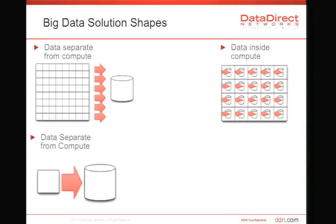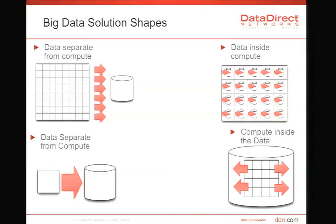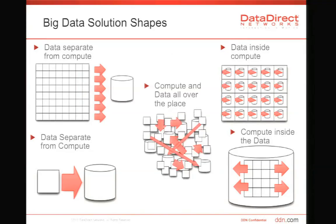Data inside the compute gets a bit strange, and this is what Hadoop is like. With Hadoop, we have all these compute nodes. We stick some disk inside them traditionally, then we move the compute to where the data resides. So the data is sitting inside the computers themselves. Even stranger — how about putting compute inside the data? This means we take what are normally external compute processes running on external servers and run them inside a storage controller.